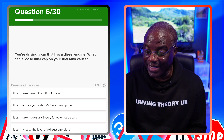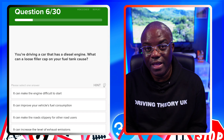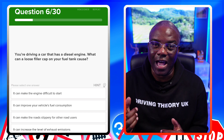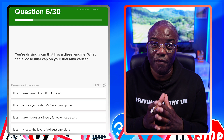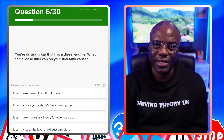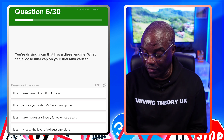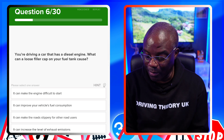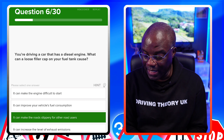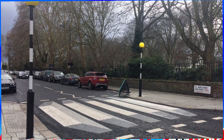You're driving a car with a diesel engine — what can a loose filler cap on your fuel tank cause? A filler cap is where you pour your diesel in and lock it so it doesn't spill when going over speed humps or potholes. Think of it like a water bottle — fill it up and cork it tightly. The answer is it can make the road slippery for other road users, because you don't want fuel spilling out.